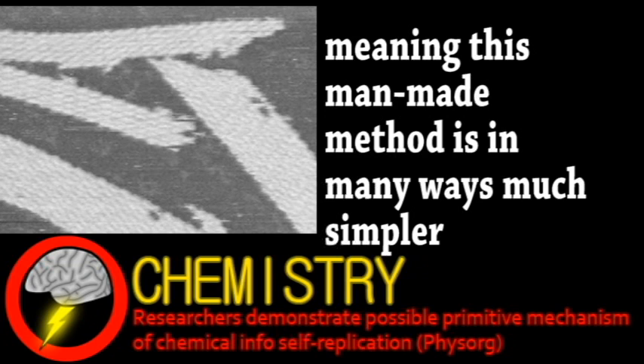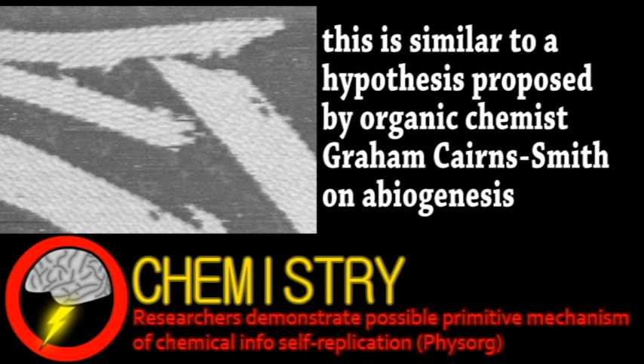When these crystals are mechanically broken apart with a physical force, they continue to replicate. Theoretically, certain patterns in the crystals would replicate better than others, meaning that Darwinian-style evolution could take hold. It also suggests the possibility that crystals like this were perhaps the earliest self-replicating chemistry.